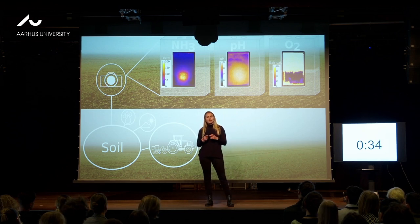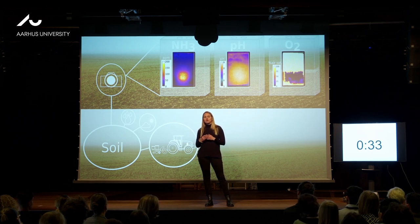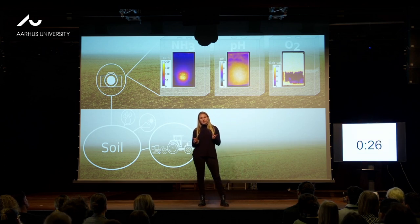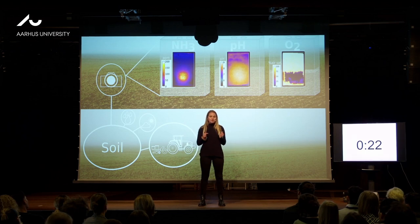And with these findings, we are able to make agriculture more sustainable. Do you also think that we need more images of fertilizers in soils? I do, because we believe what we see. Thank you.